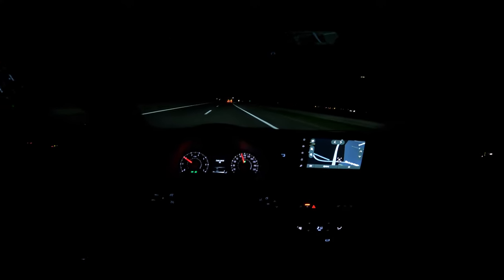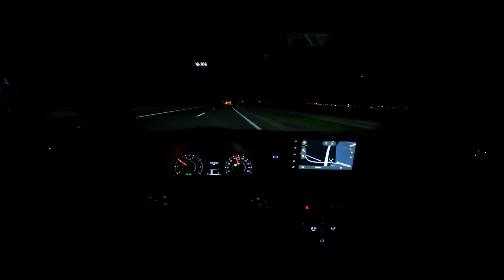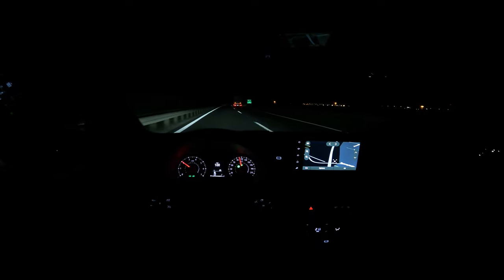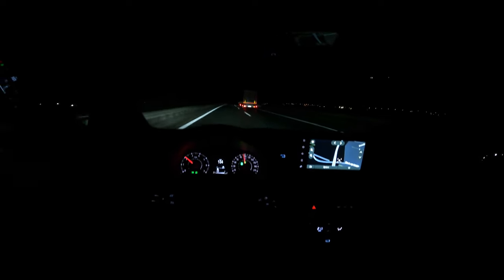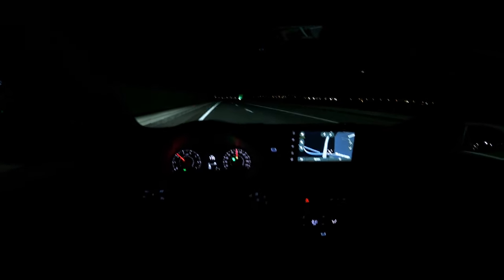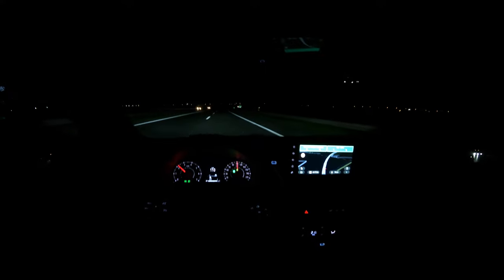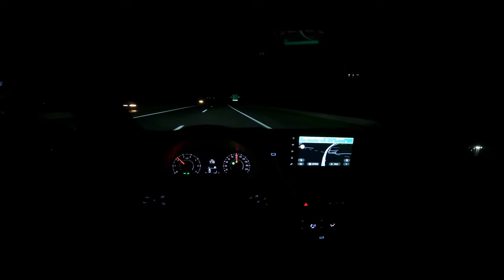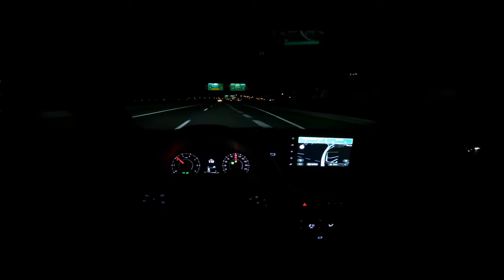To turn on cruise control, press the button and then press set, punch in the speed, and you get a green marker. You can press plus or reset to increase your speed. The performance of the LED headlights is really good — at least when it's not raining. The signs are a little bright in this dark interior but the display is nice and informative.